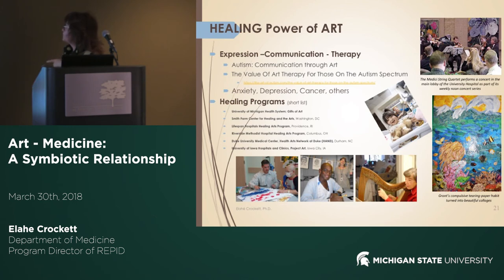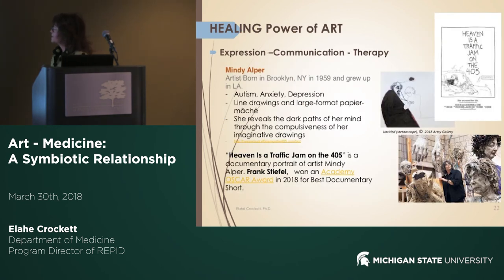There are many healing art programs throughout the country — I've listed just a few here. This is an example from the University of Michigan. At our university, MSU, a few years ago we also had a music therapy program, which unfortunately was cut. We don't have it now, but hopefully we'll get it back.